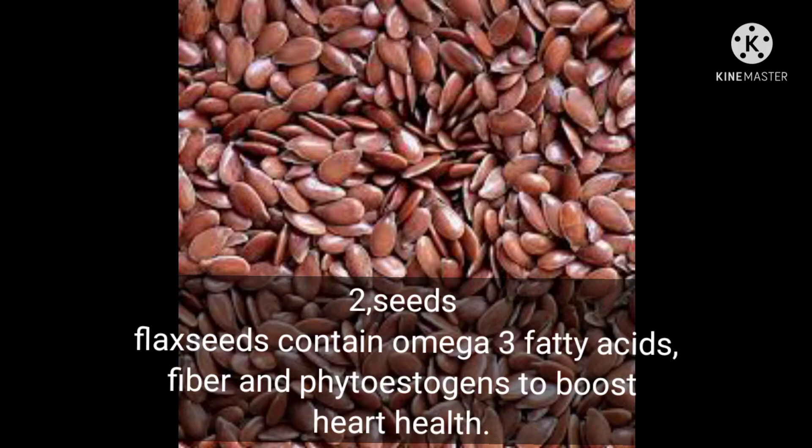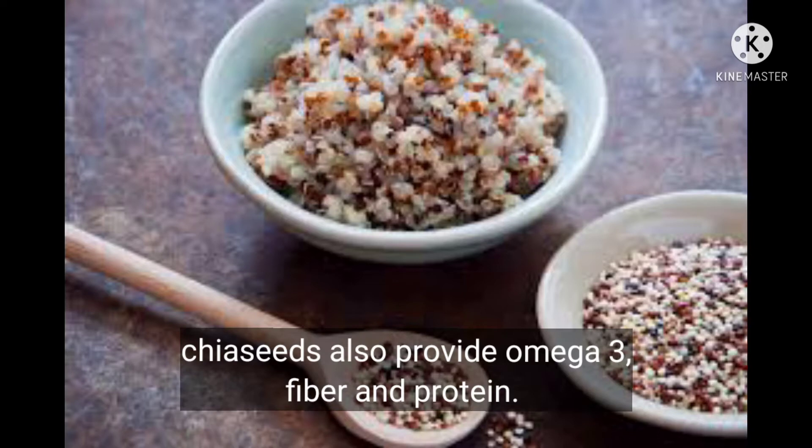Number two: seeds. Flax seeds contain omega-3 fatty acids, fiber, and phytoestrogens to boost heart health. Chia seeds also provide omega-3, fiber, and protein.